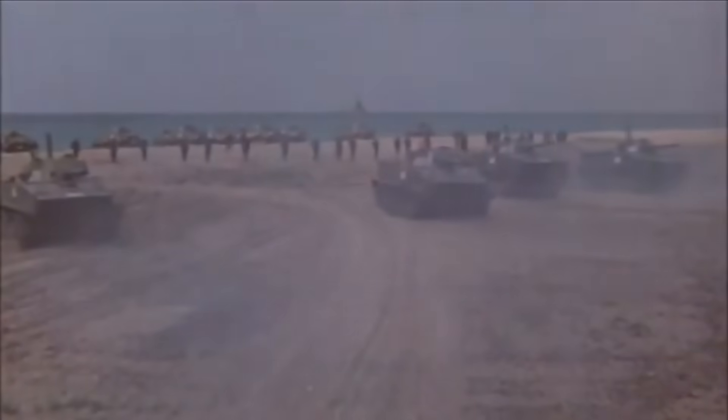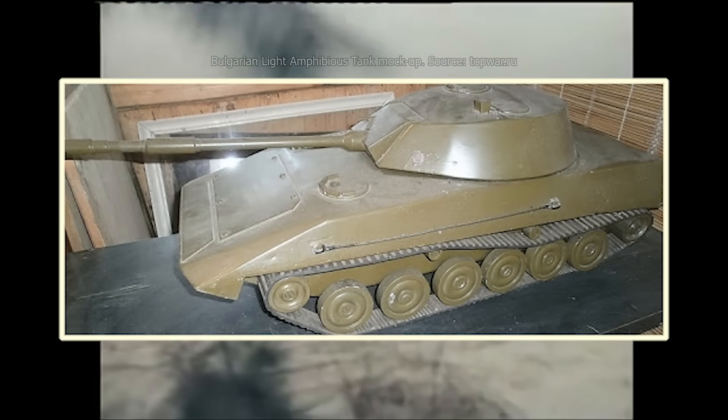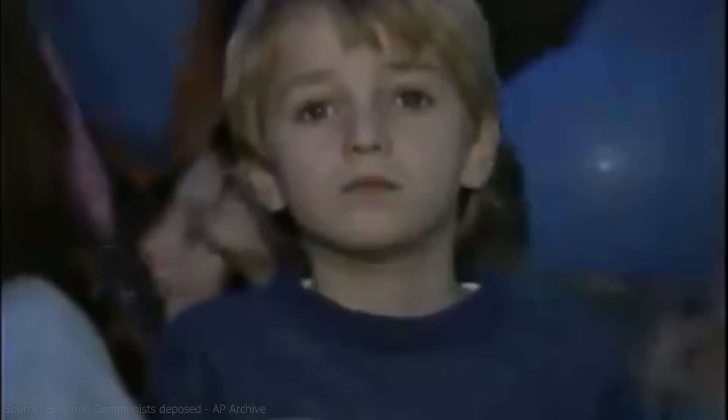The PT-76's armor was deemed insufficient, and its 76mm D-56 gun was outdated and incapable of engaging modern armored vehicles effectively. With the Soviet alternative dismissed, work on the Bulgarian light tank continued. The next phase involved creating a full-scale mock-up and preparing for prototype production. Plans to conduct trials of the vehicle were also made. In the aftermath of November 10, 1989, Bulgaria underwent a profound political transformation. The collapse of the Eastern Bloc and the fall of communism brought sweeping changes, including severe budget cuts that impacted ongoing military projects, and financial support for the project began to dwindle.